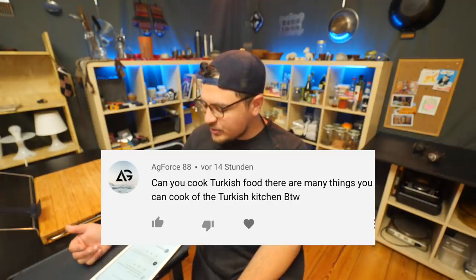Can you cook Turkish food? There are many things you can cook from the Turkish kitchen. That is true. I love Turkish food, and the good thing is I can explore a lot of Turkish food in Berlin, so I definitely plan to do a couple of videos on that in the future.